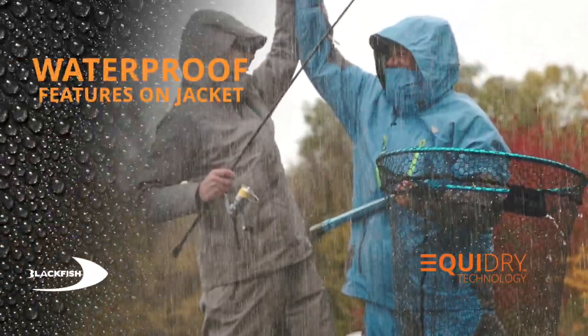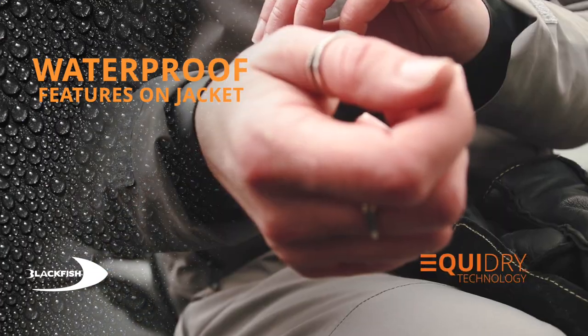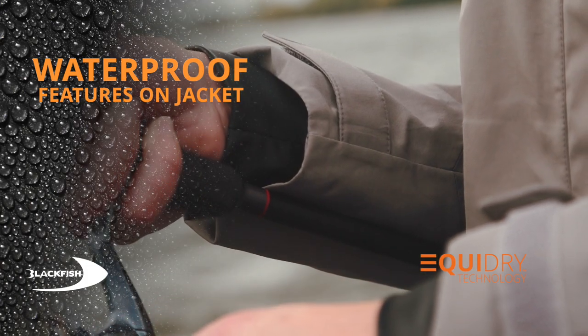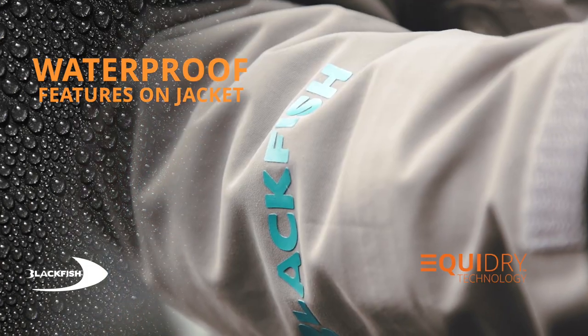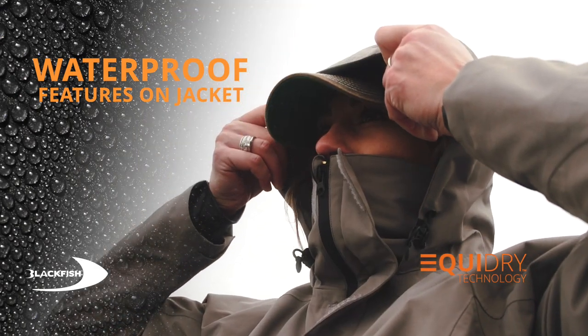Waterproof features on the jacket include storm flaps that keep water out at high speeds, adjustable cuffs made with stretch PVC that keep water from running down the sleeve, and 100% taped seams — all adding up to a high-quality waterproof suit. A baffled hood design keeps your hood on at high speeds.